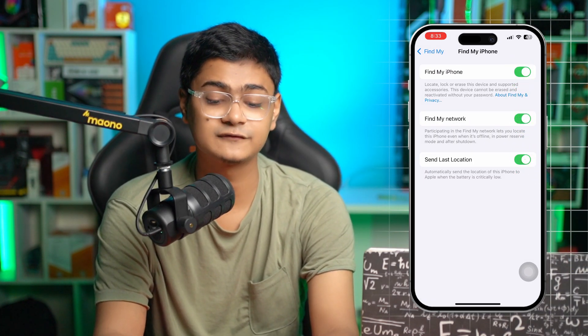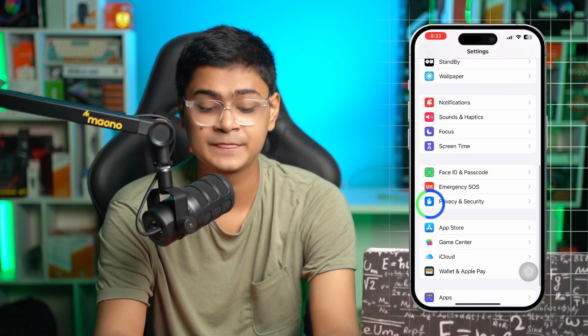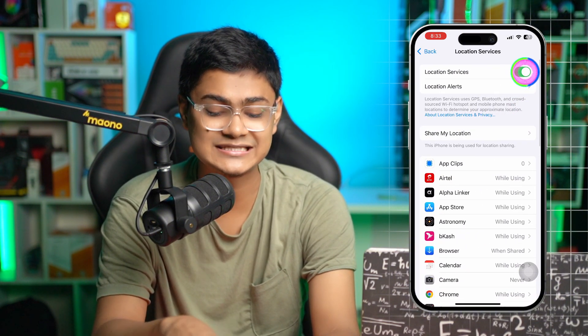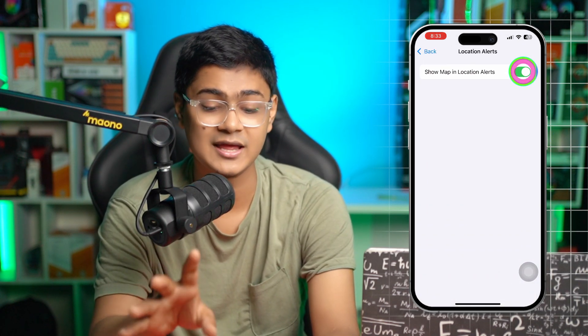Now, Find My is the type of app that always asks you to give location access. So you have to open up your Settings, then scroll down to Privacy and Security, and select Location Services. Make sure your Location Services is enabled and location alerts should be enabled as well.